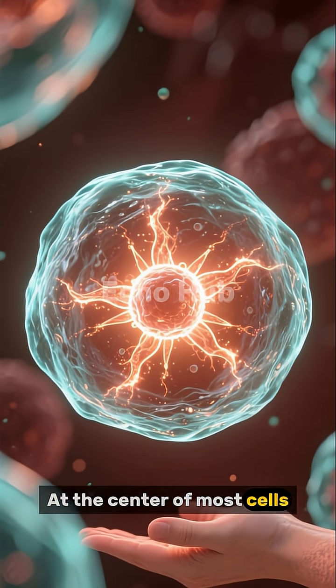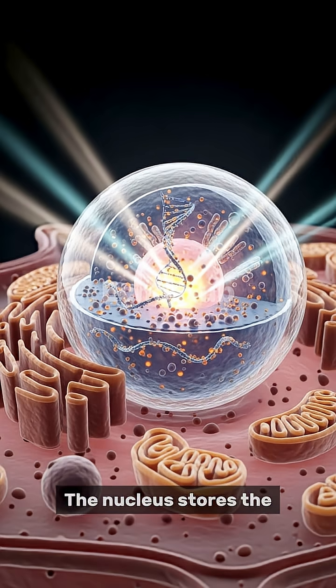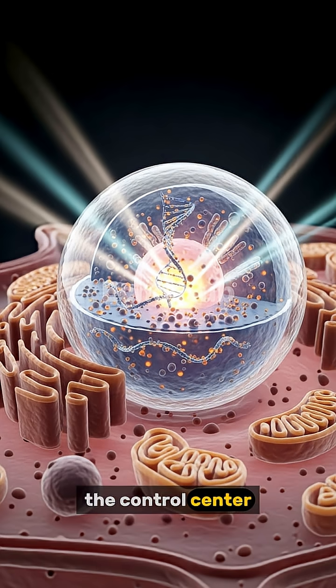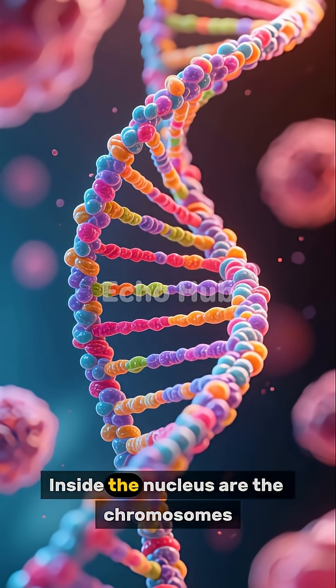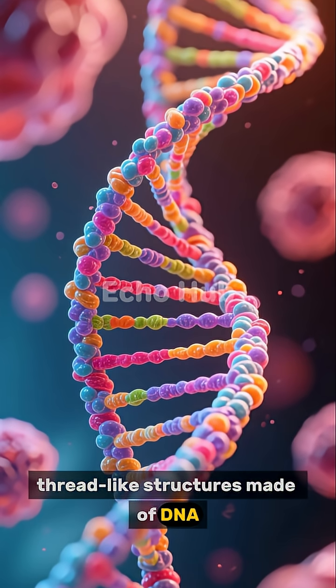At the center of most cells lies the nucleus, often referred to as the brain of the cell. The nucleus stores the cell's genetic material and acts as the control center, giving instructions that guide the cell's activities. Inside the nucleus are the chromosomes, thread-like structures made of DNA.